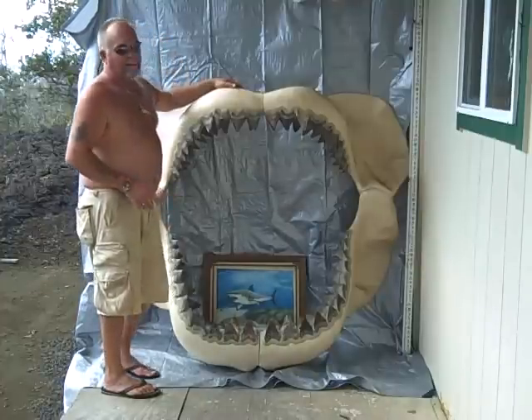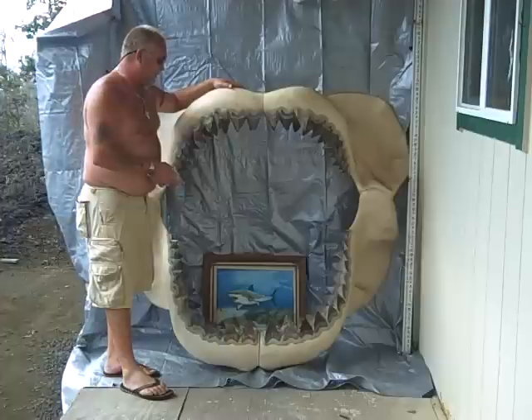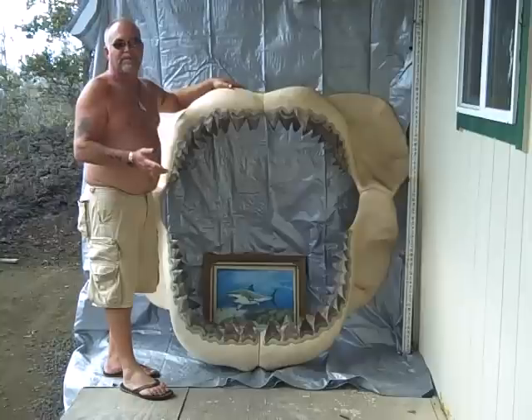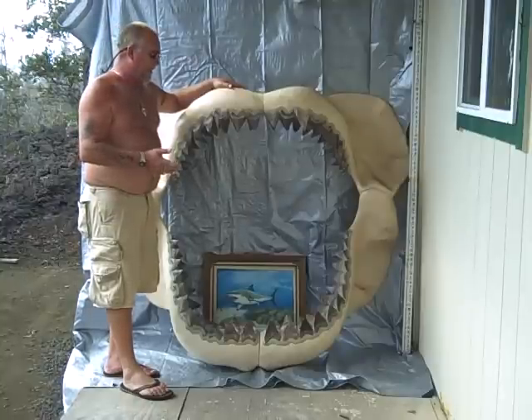This is a rare jaw because it's a blonde-toothed jaw, and they cruised the oceans many, many years ago. There are a lot of replicas out there selling between fifteen to thirty thousand dollars that are made out of basically clay.